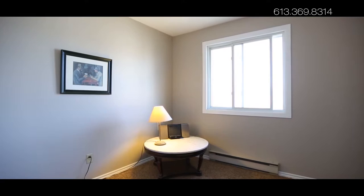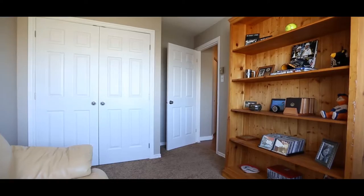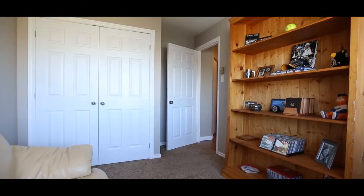This is a spacious and comfortable home, perfect for first-time home buyers, investors, or those looking to downsize. The building also includes an elevator and stairs. Come and see it today — I'm sure you will enjoy the view.